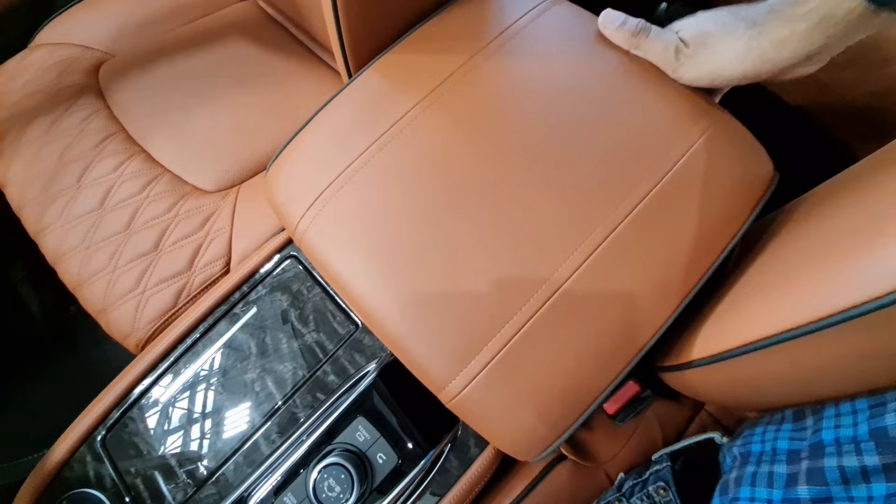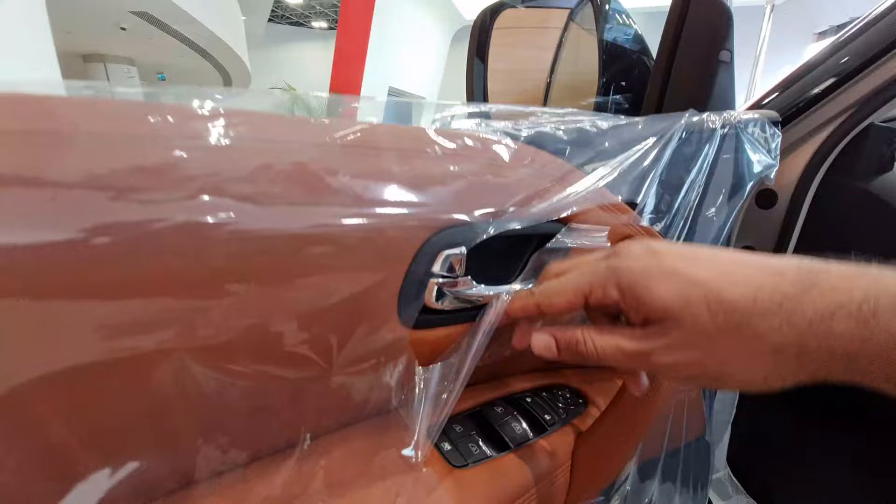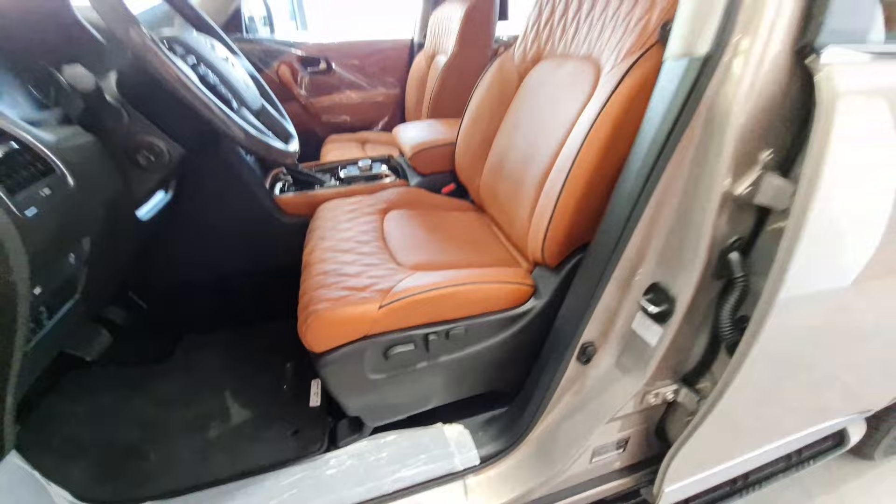The door handles are ultra-premium and luxurious, all wrapped with chrome-plated buttons for the windows. The front seats are electronically adjustable with memory function, along with seat heating and cooling functions.